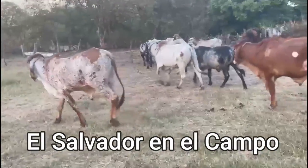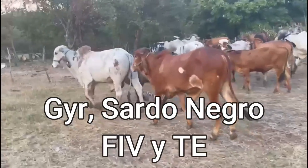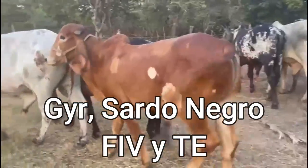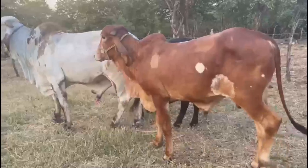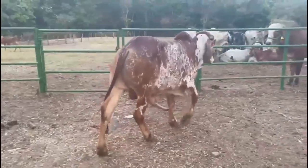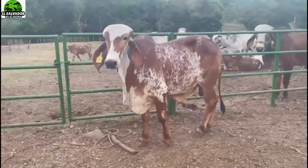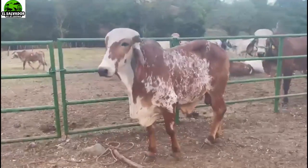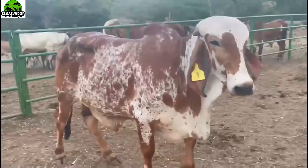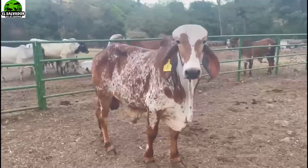Let's get started! This is a new video for the channel El Salvador en el Campo. We are from Rancho La Esmeralda de Anamoros, where our friend Jobel is showing examples of cattle that he has.